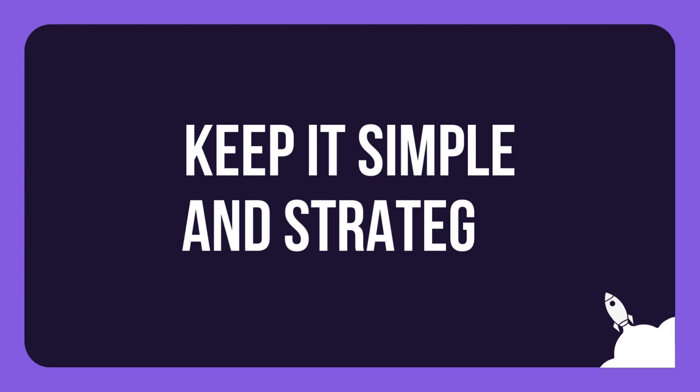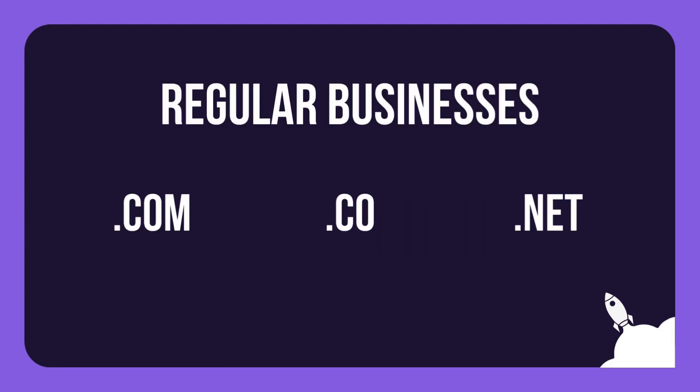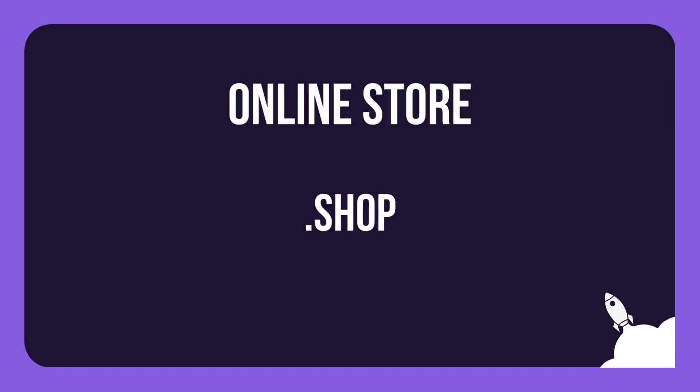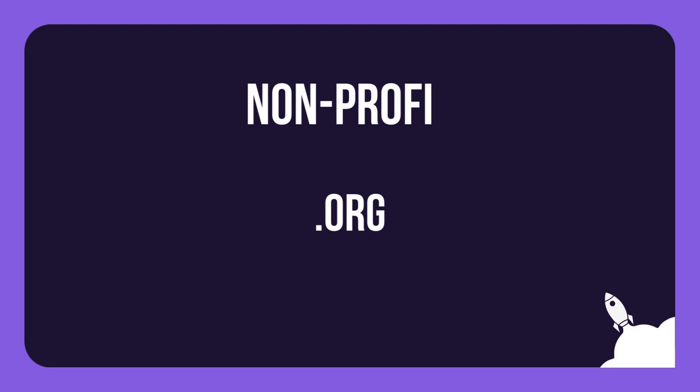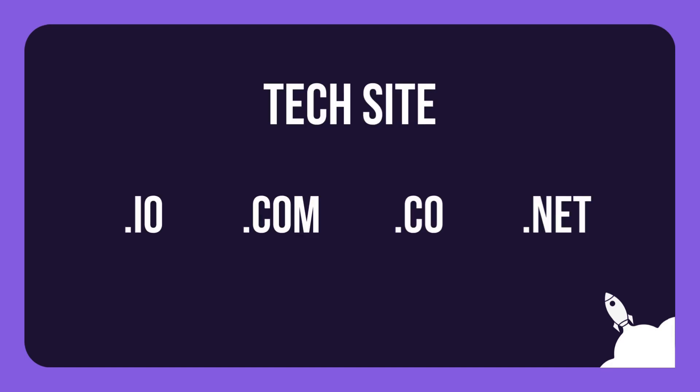Tip number two. When choosing a domain, keep it simple and strategic. For regular businesses, opt for .com, .co, or .net. If you're running an online store, consider using .shop. Nonprofits, go with .org. Tech sites, .io is a savvy choice, alongside .com, .co, or .net.